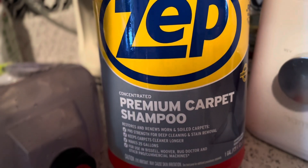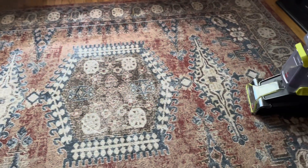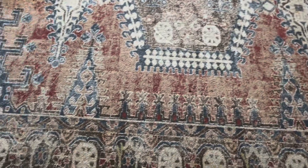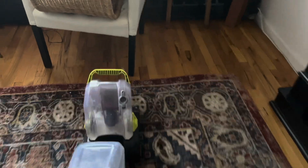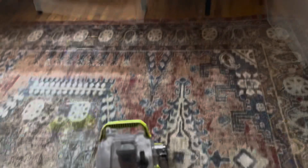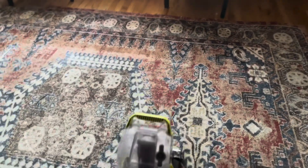Hello, hope everyone is doing well. Today I'm going to clean my living room carpet with this Zepp carpet shampoo. My husband brought me this and honestly it is the best carpet shampoo there is, at least for me. I've used quite a few carpet shampoos in the past and nothing comes close to this one. I love the smell and I love how clean the carpet is after I'm done cleaning it.